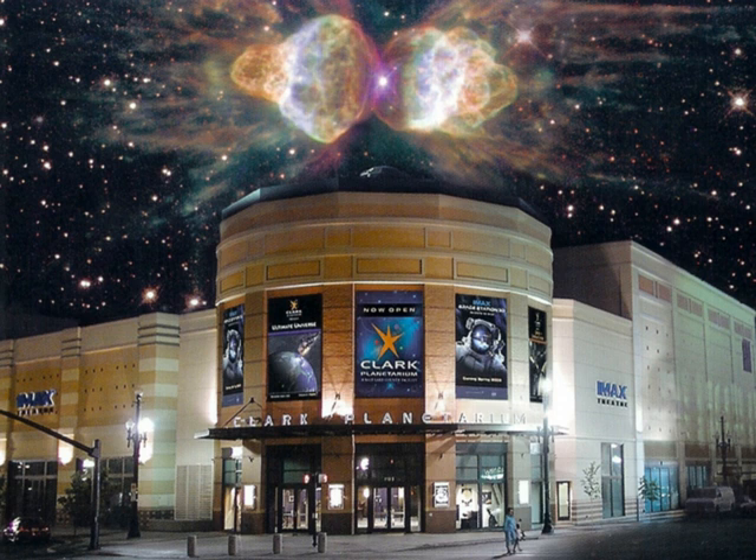The Clark Planetarium Production Department is carrying on the 37-year tradition of the Hansen Planetarium by creating and distributing cutting-edge content for planetariums worldwide. The production group creates its own digital dome cinema using a new 464-node render farm. Original FullDome shows created by the Clark Planetarium Production Department include the following.